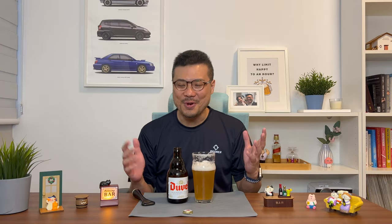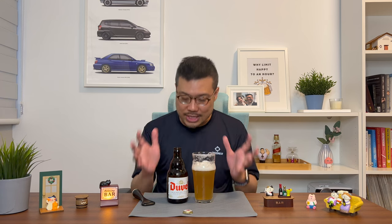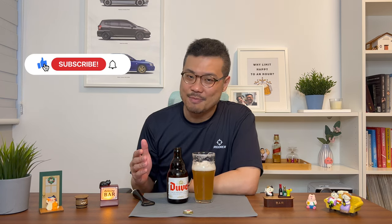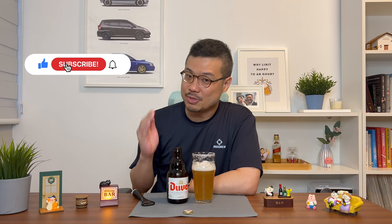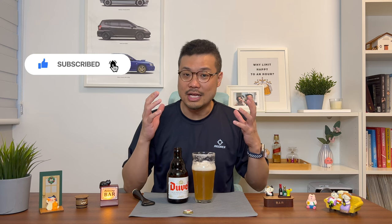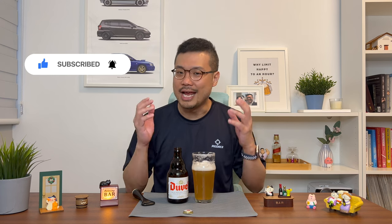Thanks for watching up to this point. I like to stress that this honest review is based on my personal opinions and taste preferences. I look forward to you leaving your comments and letting me know what you think of the Duvel Belgian Strong Beer. And since you've made it here, do help me click on the like button, the subscribe button, and the notification bell — it lets you know of new videos that I've released. I upload two new videos every week. And as always, happy drinking!